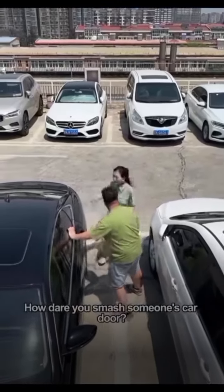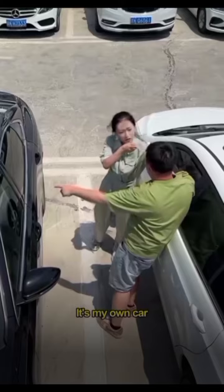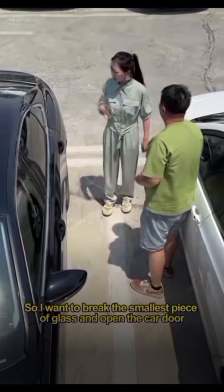What are you doing? How dare you smash someone's car door? Damn thief. You misunderstood — it's my own car. I just went to the toilet, and when I came back, the car door couldn't be opened. So I tried to break the smallest piece of glass to open the car door.